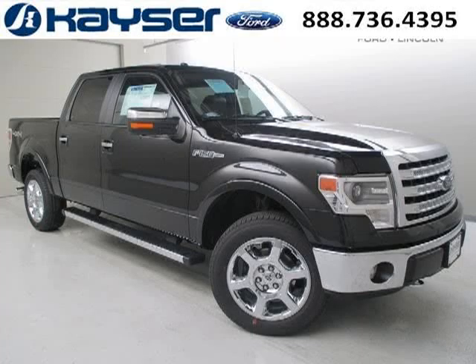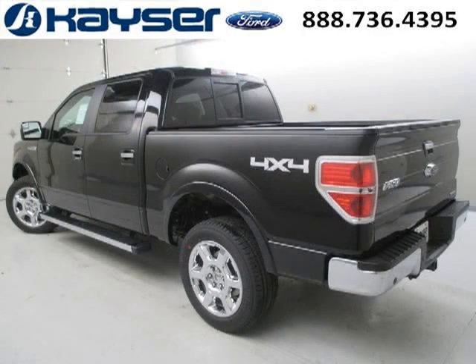Do you want to stretch your purchasing power? Well, take a look at this outstanding 2013 Ford F-150. This F-150 would look so much better with you behind the wheel instead of sitting on our lot.